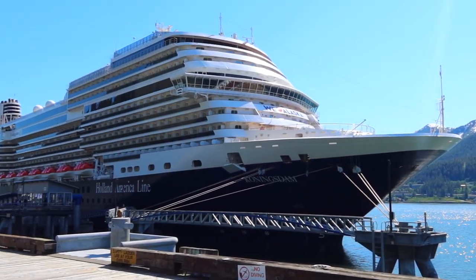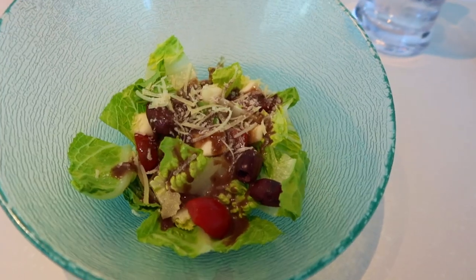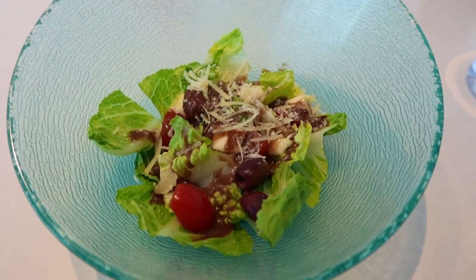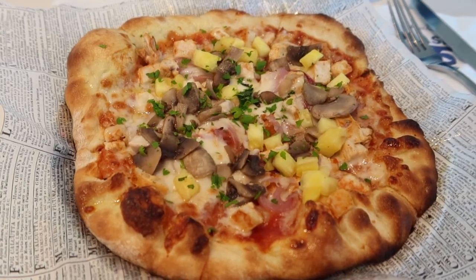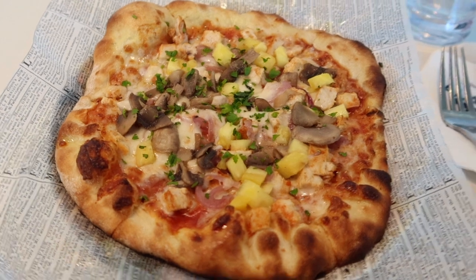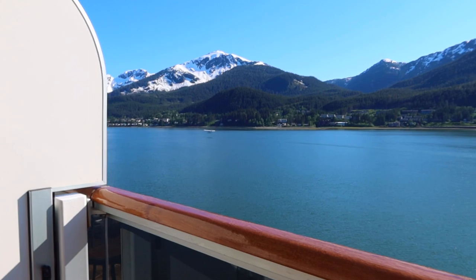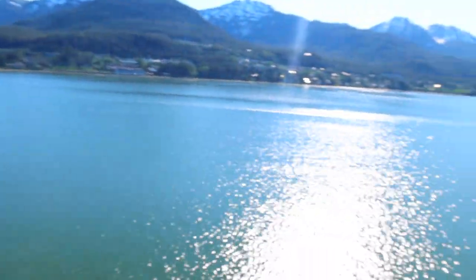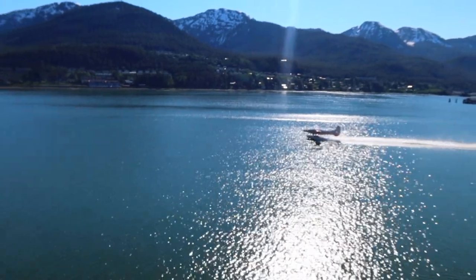It was then time to head back on board and have an afternoon snack at the New York Deli and Pizza. I then headed back to my stateroom to get a little bit of work done and enjoyed the views from my balcony while catching up on emails.